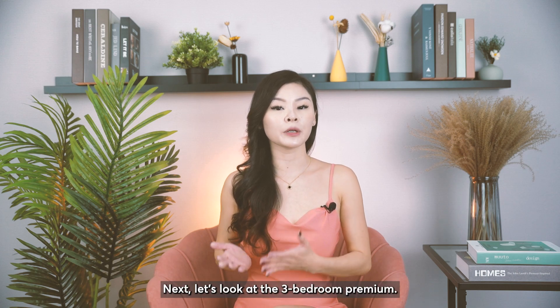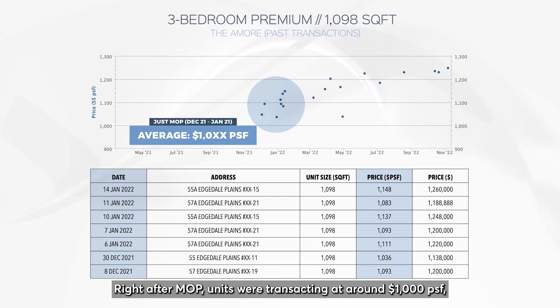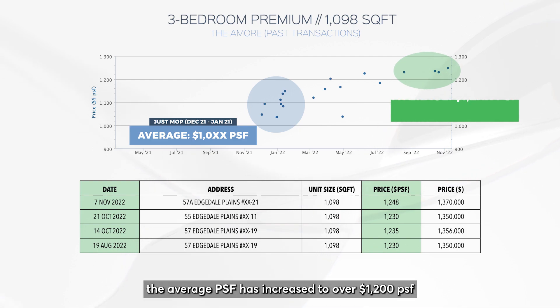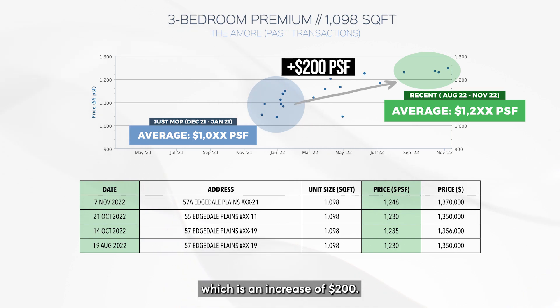Next, let's look at the three bedroom premium. Right after MOP, units were transacting at around 1,000 PSF. However, in the recent transactions, the average PSF has increased to over 1,200 PSF, which is an increase of $200.